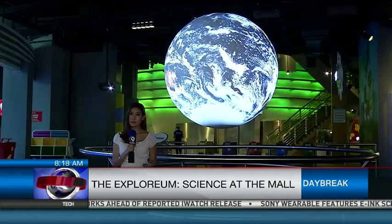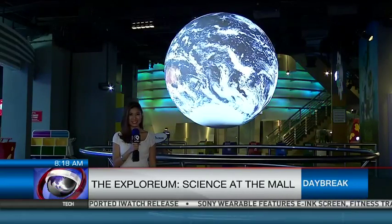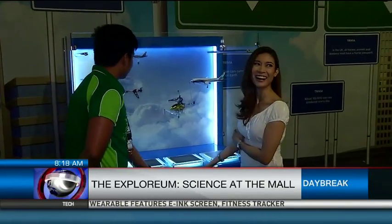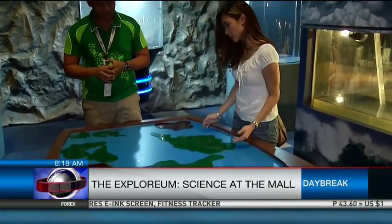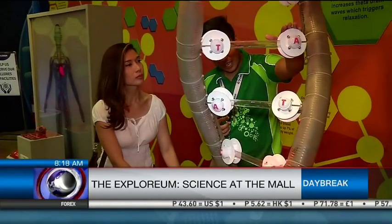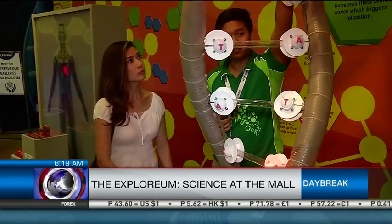Here at Explorium is where science becomes fun. Boasting 118 interactive and child-friendly exhibits, the Explorium promises to be the it place for curious minds who wish to experience science beyond what is read in books or seen on television or the internet.